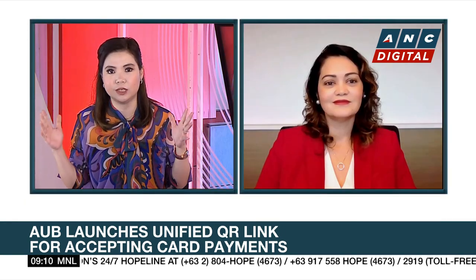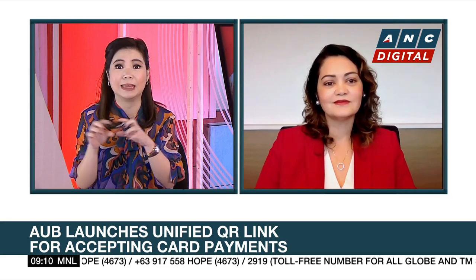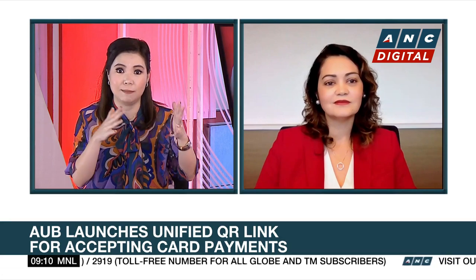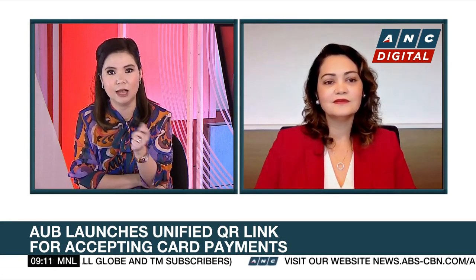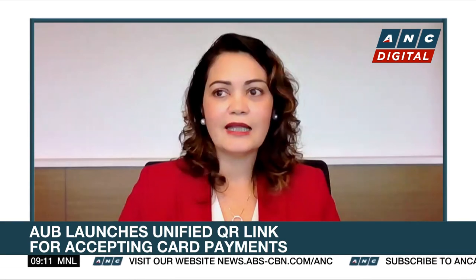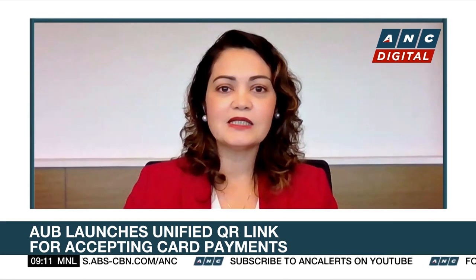I'm very curious, though — when you look at your competitors in this space, PayPal, for example, has something similar, although it's a payment link, not a QR code link, where you don't even need to have an account with them to pay, but they charge around 6% of the transaction. How competitive are your rates? Well, we have about less than 3% for this kind of transaction. So yes, PayPal is a bit pricey.